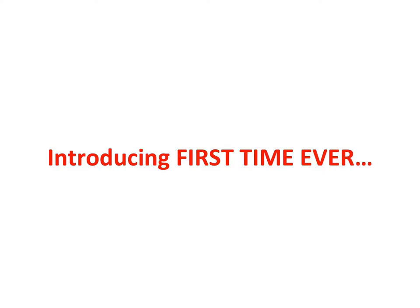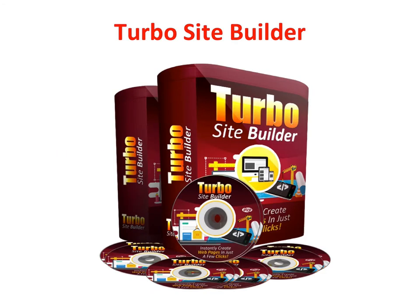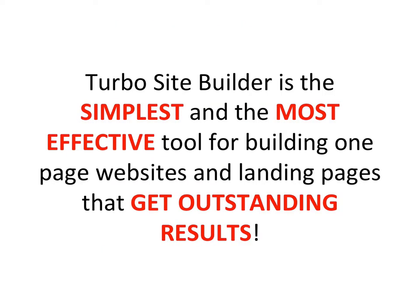Introducing, first time ever, Turbo Site Builder. Turbo Site Builder is the simplest and most effective tool for building one-page websites and landing pages that get outstanding results.